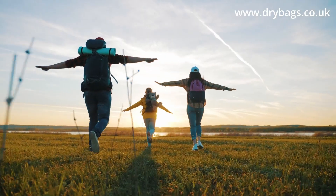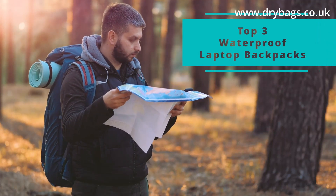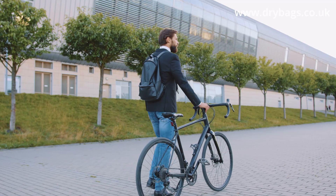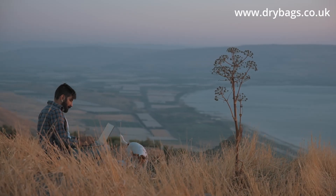Hello and welcome to Dry Bags. In this video, we're going to be looking at the top three waterproof backpacks for laptops in 2021. So whether you're on the commute and wanting to keep your laptop dry, or maybe you're a digital nomad and want their laptop safe at all times, then we've got the right bag for you.